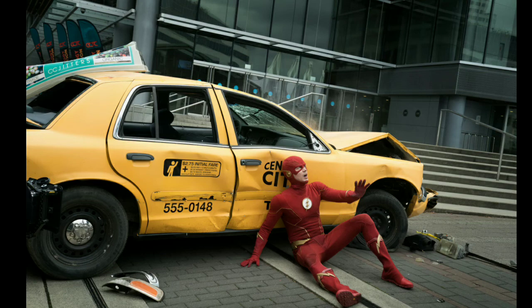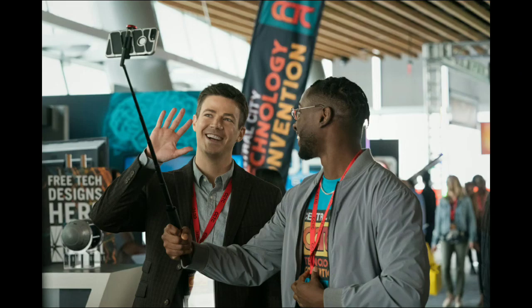I'll be sharing my theories as I go along this breakdown, and you can also share your theories in the comment section down below. So the first picture we're going to look at is this one — it's a scene where Barry and Chester are taking a selfie at the Central City Technology Convention, maybe enjoying themselves and Chester's like, 'wait, let me get a pic.'